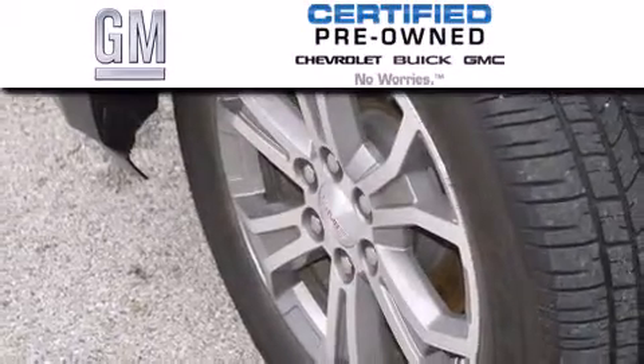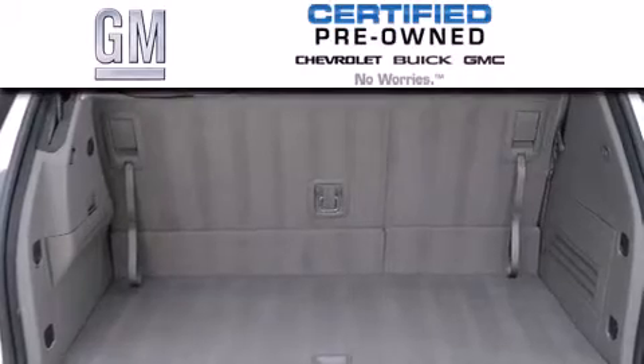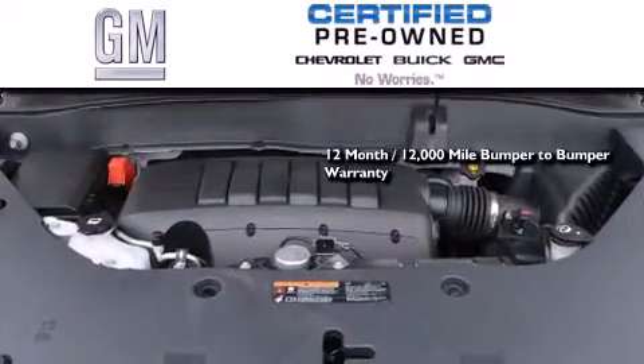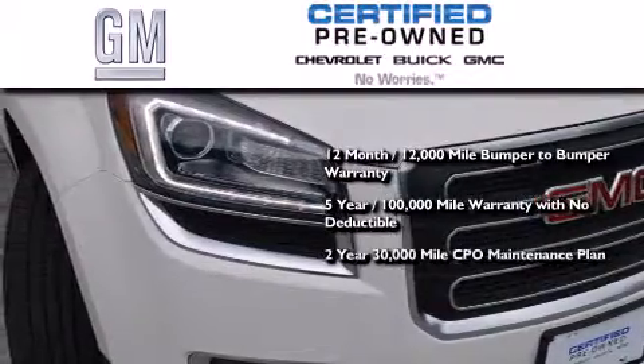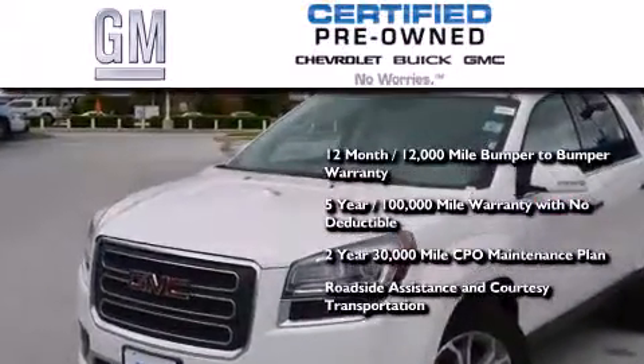A GM-certified used vehicle can deliver more satisfaction and certainty than an ordinary used vehicle. GM-certified means you get a 12-month, 12,000-mile bumper-to-bumper warranty, a five-year, 100,000-mile powertrain limited warranty with no deductible, a strict, factory-set, 117-point inspection, plus roadside assistance and courtesy transportation.